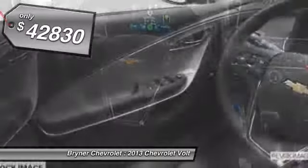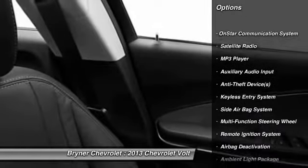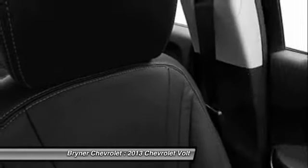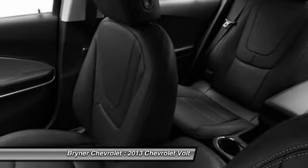Here are some of this vehicle's great options: OnStar, dual airbags, power steering, front air conditioning, adjustable headrests, auto express down window, keyless ignition, floor mats, anti-theft security system, and cruise control.